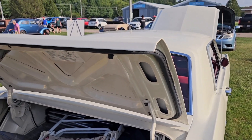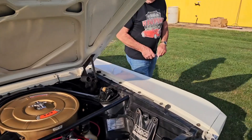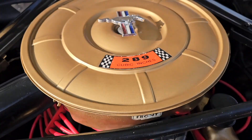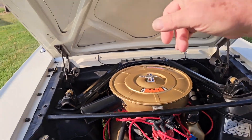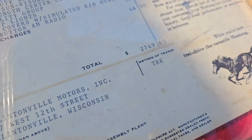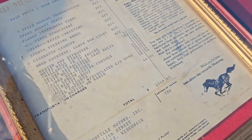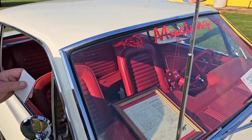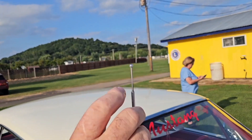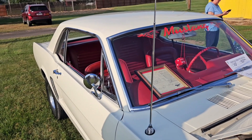Is this a four-cylinder or six? Eight. Eight-cylinder — a 289. That means you could probably do 120 miles an hour. What did this cost originally? I've got the window sticker right over here — two thousand seven hundred forty-nine dollars and sixty-five cents. That was quite a bit. The range back in '65 — Cadillacs were about five thousand. This is a manual — no power windows, no power steering, no air conditioning. Basic.